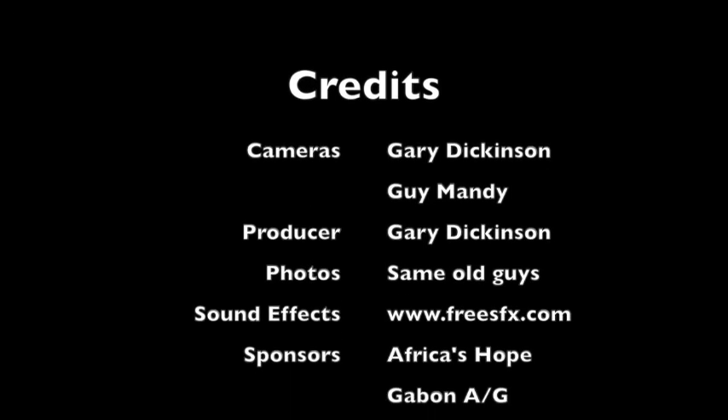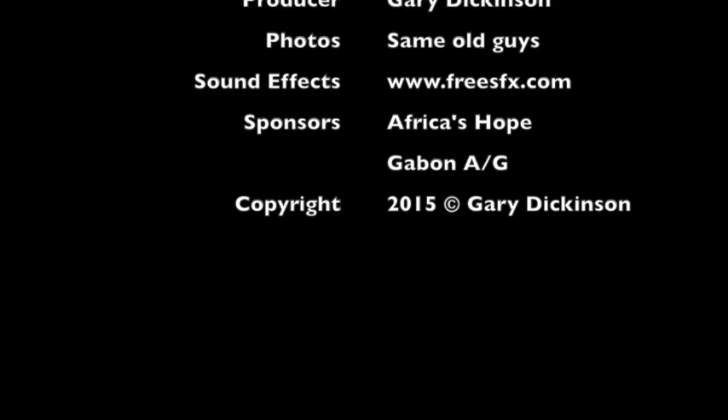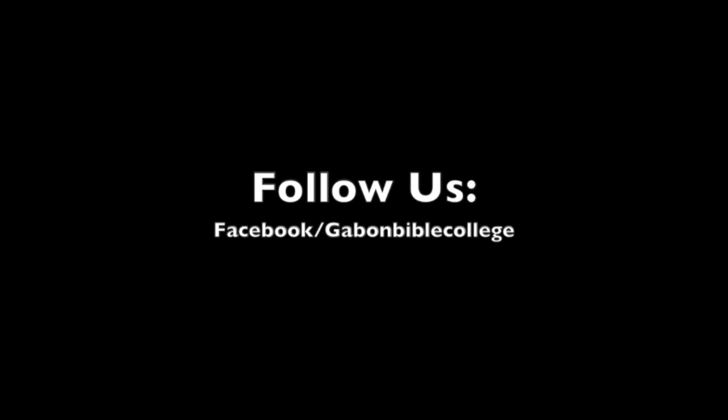Well, it's over — it's the end! Look at all those important people making millions of dollars. You can follow us on Facebook at Gabon Bible College. Well, one more photo — my wife Janice.